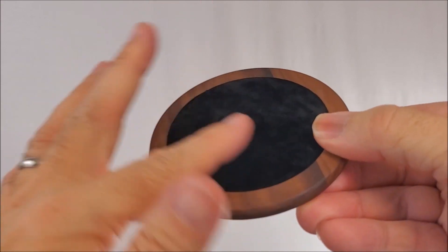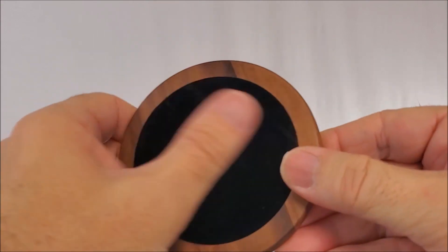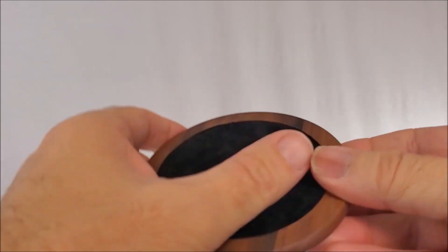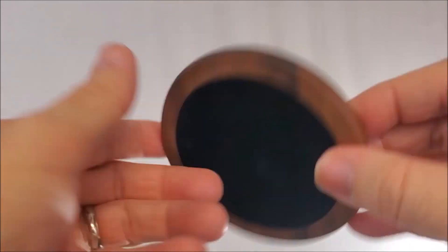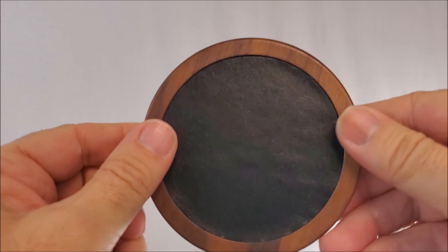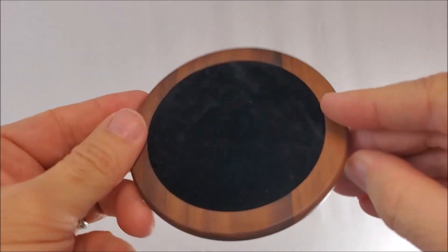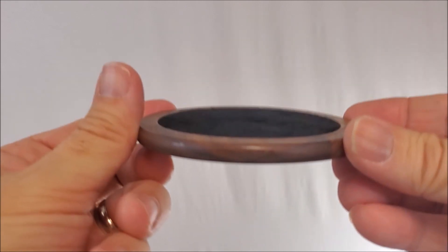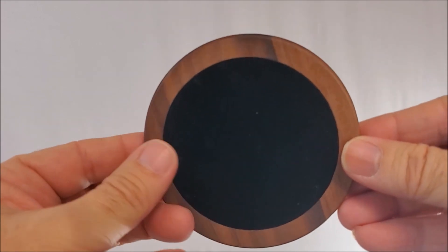Notice the coaster has a velvet surface on one side, which is great for performance — it keeps coins from sliding around, acting like a card mat. The other side has a generic paperback with a beautiful wood finish. This is a utility that will enable you to do several magic tricks.